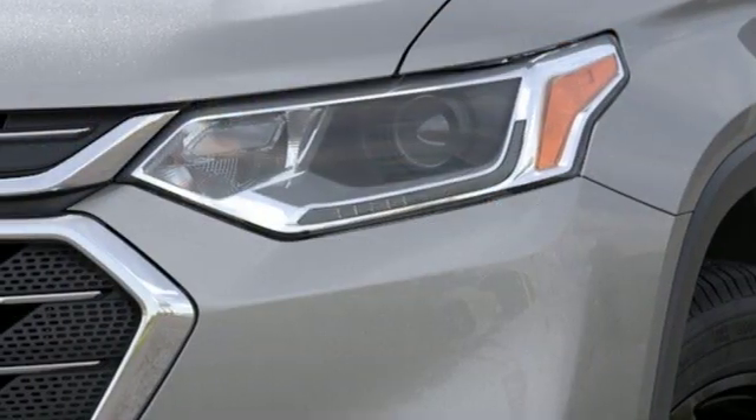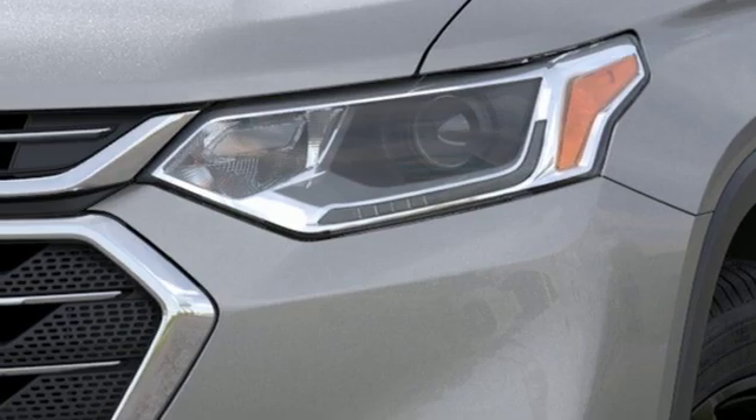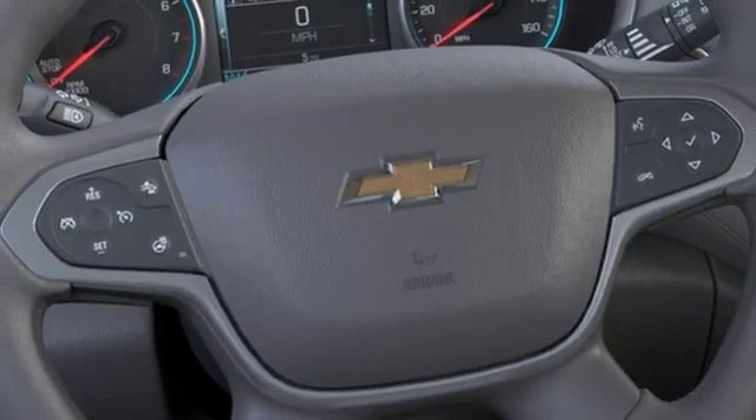External memory control, active grill shutters, Wi-Fi hotspot, and V6 engine.